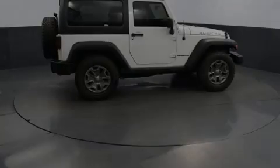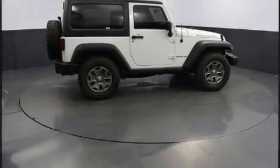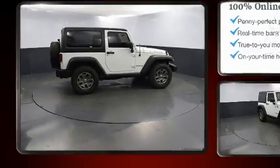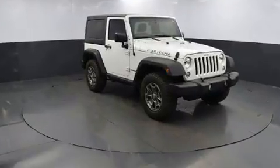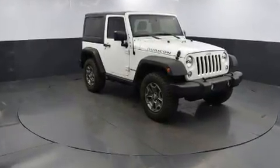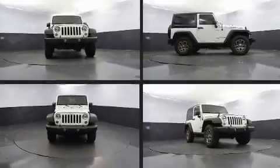Familiarize yourself with the 2016 Jeep Wrangler JK. This two-door, four-passenger convertible still has less than 35,000 miles. It features a standard transmission, four-wheel drive, and a refined six-cylinder engine.